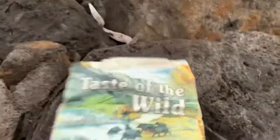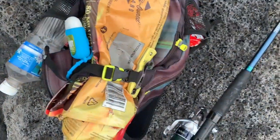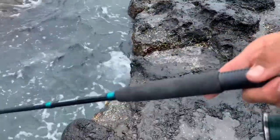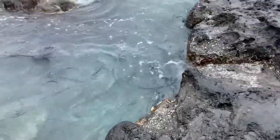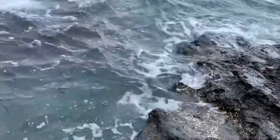Taste of the — oh my, how ironic — that is truly the taste of the wild. Pack the taste of the wild on my backpack. There it is, there they are — holy crap, there's a lot of them. There we go, there we go. Something will bite it.